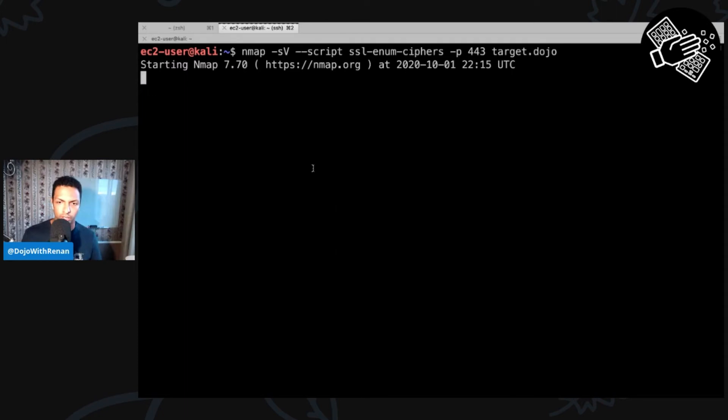I'm going to run Nmap with the -sV flag, then pass a script — the script is going to be ssl-enum-ciphers. At the end, I need to specify the port, which is 443, and then the target. Nmap is starting and it's going to send requests, see which ciphers are accepted, and list all the ciphers broken down by TLS version.